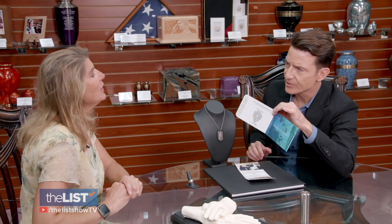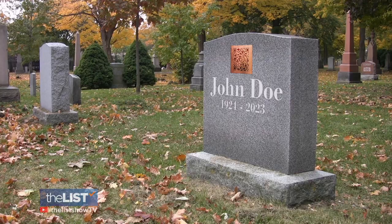First, a high-tech option for tombstones: QR codes. These QR codes — I recognize them from restaurant menus. Yes. How are you using them on memorials in the cemetery?